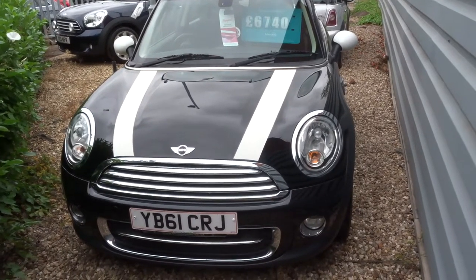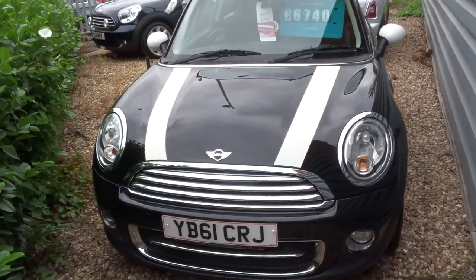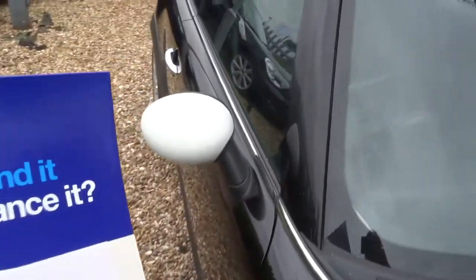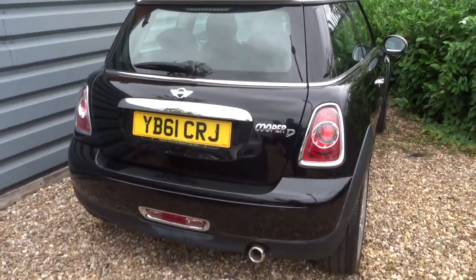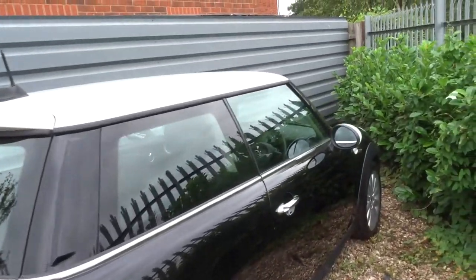Welcome to Country Car, my name is Tom. Here we have a Mini Cooper, this is the 1.6 3-door 112 brake horsepower. The car's in lovely condition with just over 69,000 miles, and there's a whopping 74 miles to the gallon.